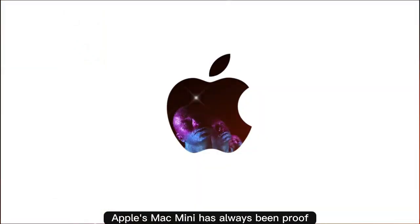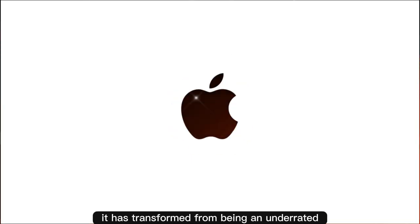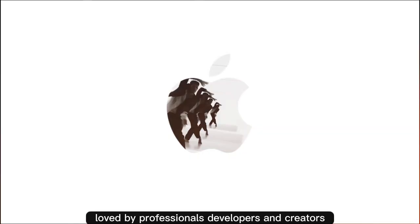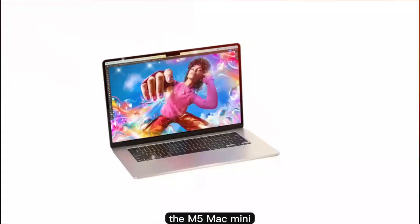Apple's Mac Mini has always been proof that big power can come in a small box. Over the years, it has transformed from being an underrated entry-level desktop into a serious machine loved by professionals, developers, and creators. And now all eyes are on the next chapter: the M5 Mac Mini.